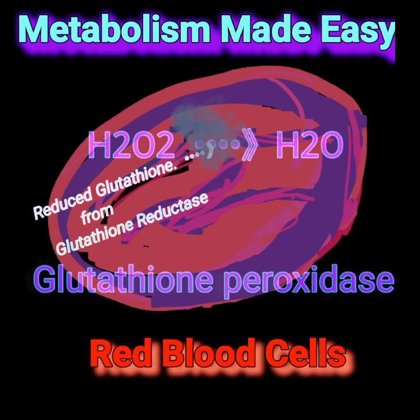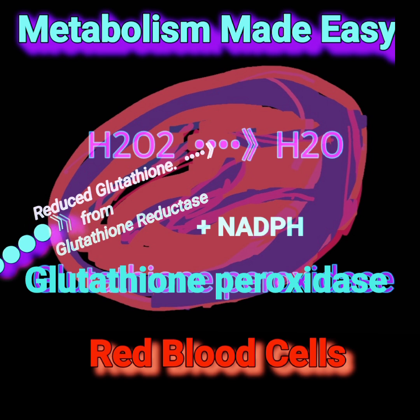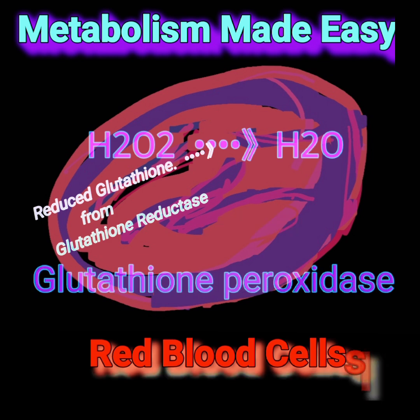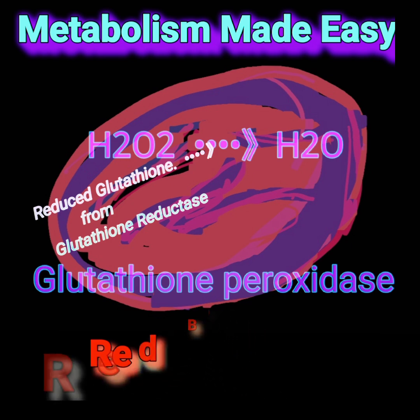The regeneration of glutathione by glutathione reductase and NADPH ensures that glutathione is constantly available as a coenzyme for glutathione peroxidase, which is involved in removing the toxic effects of hydrogen peroxide on red blood cells.